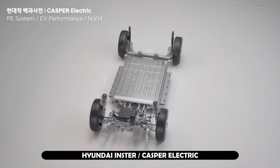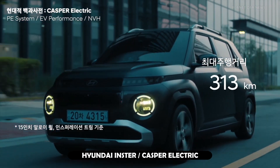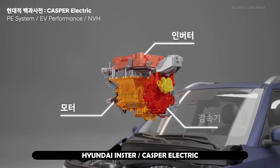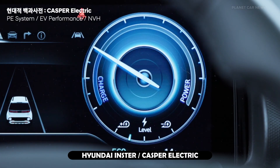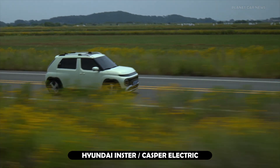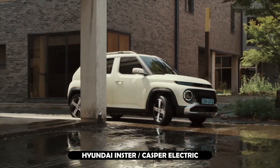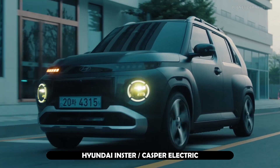Equipped with a 42 kWh battery as standard, Insta is also available with a long-range 49 kWh battery as an option. Both models are powered by a single motor that delivers 97 hp in the base variant and 115 hp in the long-range car. Both versions offer 147 Nm of torque. The segment-leading projected WLTP range is 355 km on a single charge for the long-range model. When using a 120 kW DC high-power charging station, Insta can charge from 10% to 80% in around 30 minutes under optimal conditions.